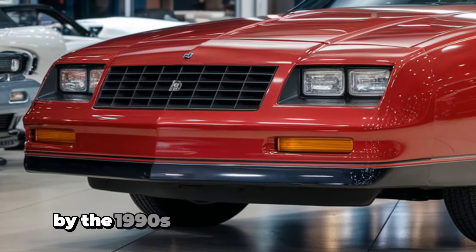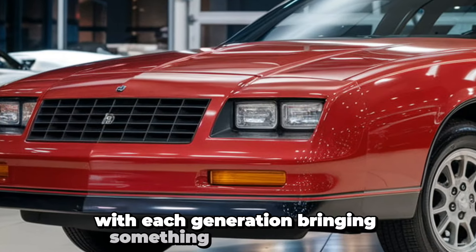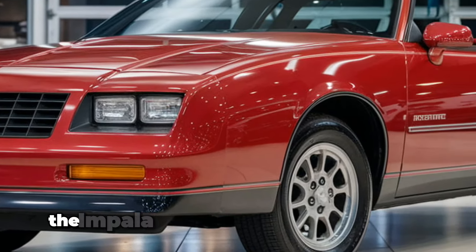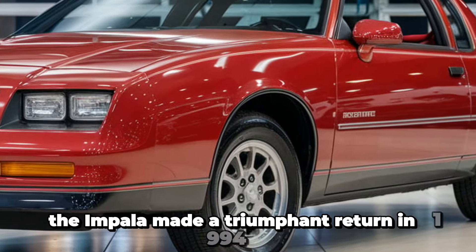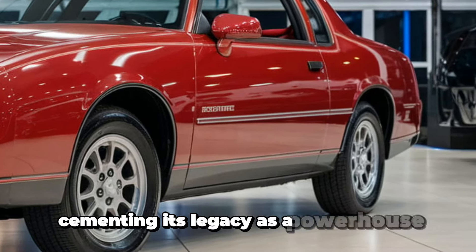By the 1990s, the Impala had undergone several transformations, with each generation bringing something new to the table. After its brief discontinuation in the late 80s, the Impala made a triumphant return in 1994 as a high-performance SS model, cementing its legacy as a powerhouse on the road.